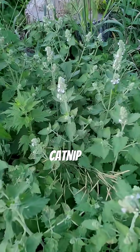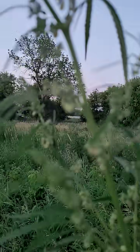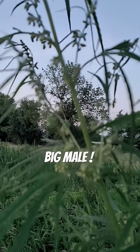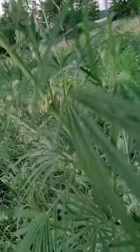Oh, there's some catnip. There's a male — look at this guy. I'm 5'10" and this is over my head for sure. You can see that thing is getting ready to just pollinate like nobody's business.